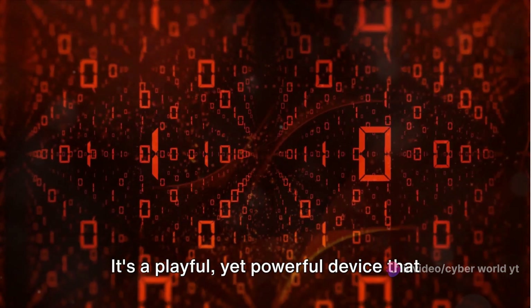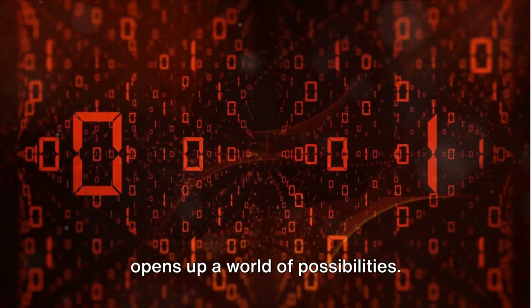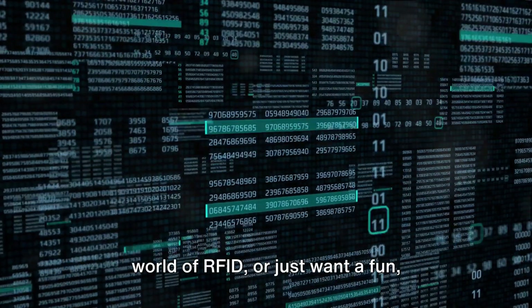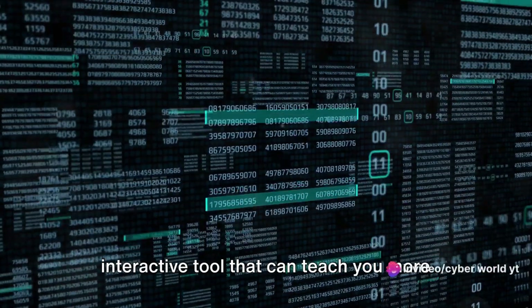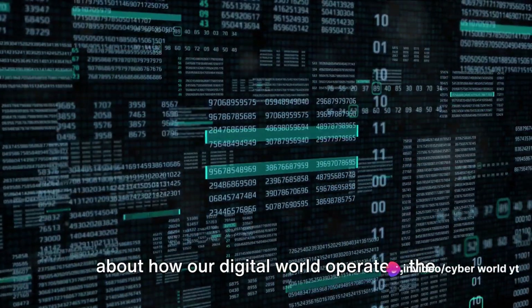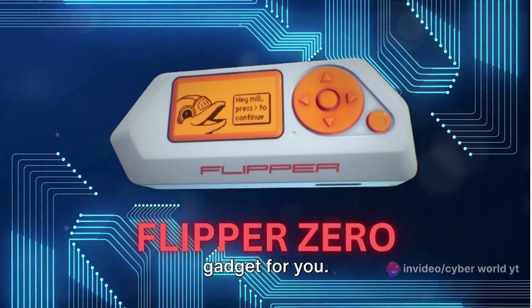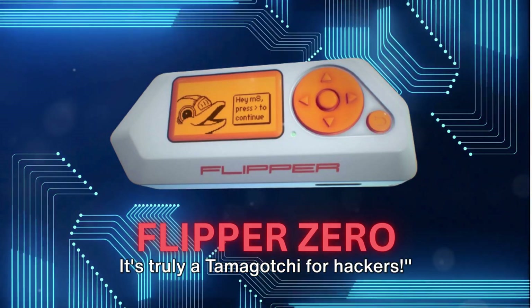It's a playful yet powerful device that opens up a world of possibilities. Whether you're looking to explore the world of RFID or just want a fun, interactive tool that teaches you more about how our digital world operates, the Flipper Zero might just be the perfect gadget for you. It's truly a Tamagotchi for hackers.